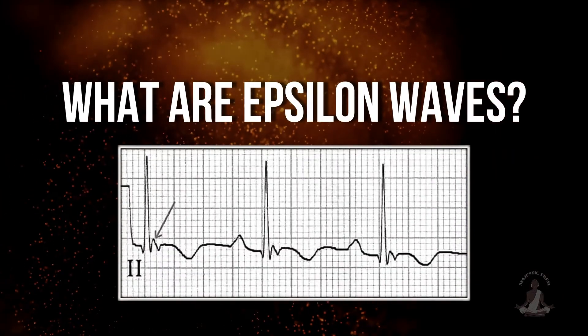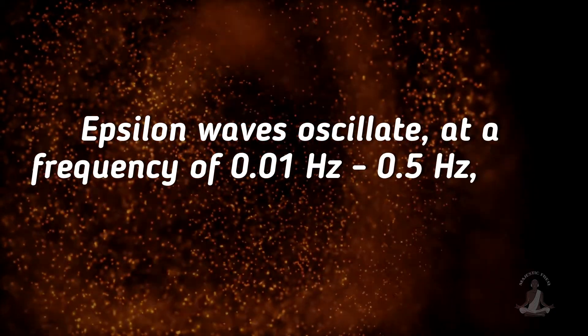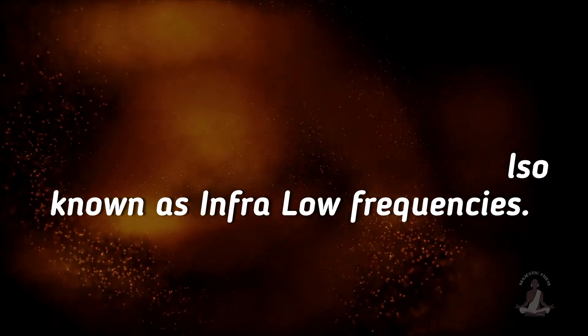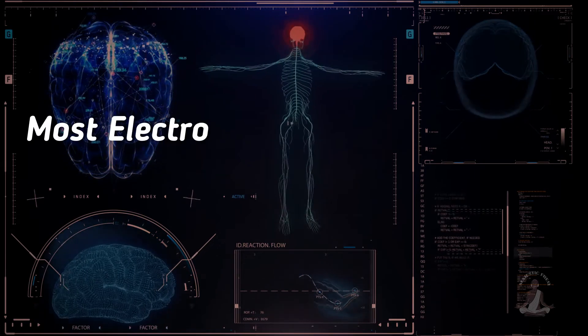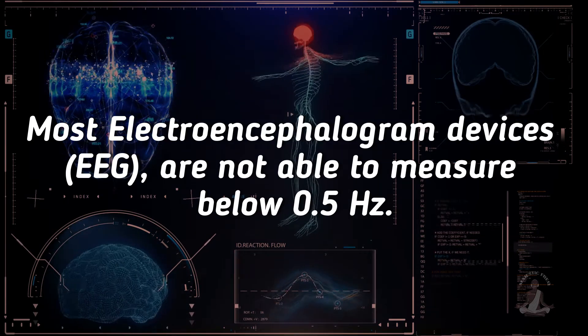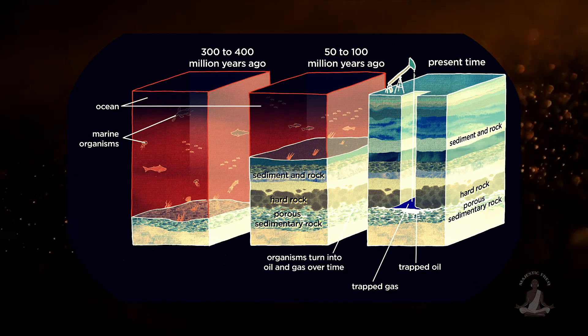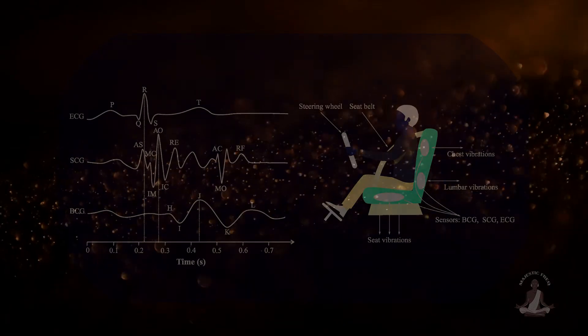What are epsilon waves? Epsilon waves oscillate at a frequency of 0.01 Hz to 0.5 Hz and are also known as infra-low frequencies. To give you a sense of how low that is, most electroencephalogram devices, EEG, are not able to measure below 0.5 Hz. In addition to tracking rock and petroleum formations beneath the Earth's surface, these frequencies are frequently used in ballistocardiography and seismocardiography to examine the mechanics of the heart.